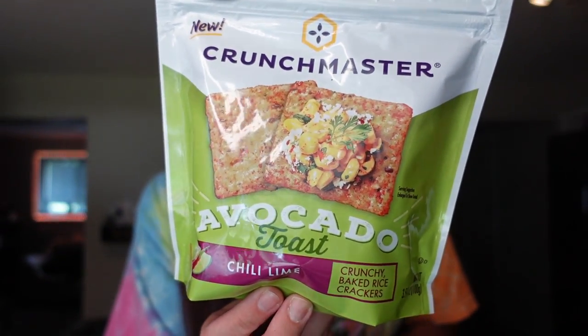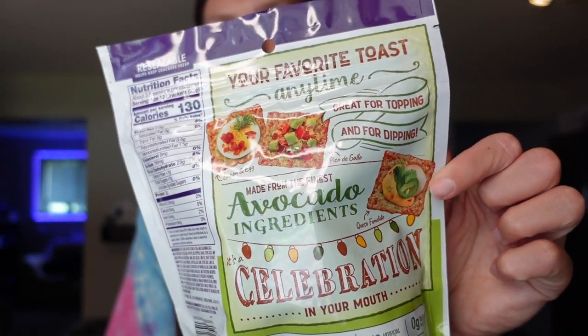The last thing we got was Crunch Master avocado toast crisps in the chili lime flavor. Adam picked these out. They are gluten-free and vegan. For the serving of 12 crackers, it's 130 calories, 23 carbs, two grams of protein, and four points on WW. We usually just like to have them plain or with some of the different dips we buy. That wraps up everything we got from Woodman's today — it was a big shopping trip and we needed so much of this stuff. I'm feeling good and ready for a good week of eating. I hope you guys found this video helpful — please give it a like and subscribe to my channel. Thank you for watching and we'll see you next time. Bye!